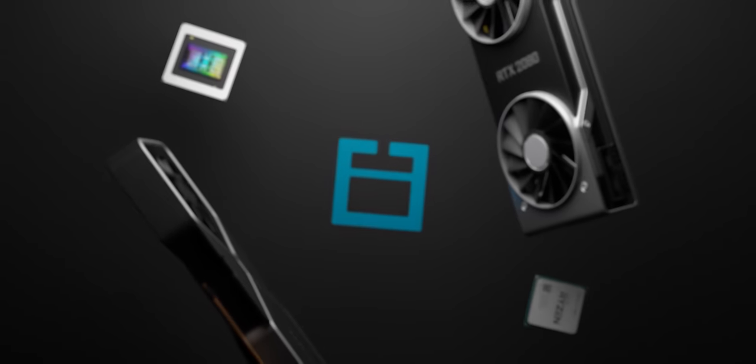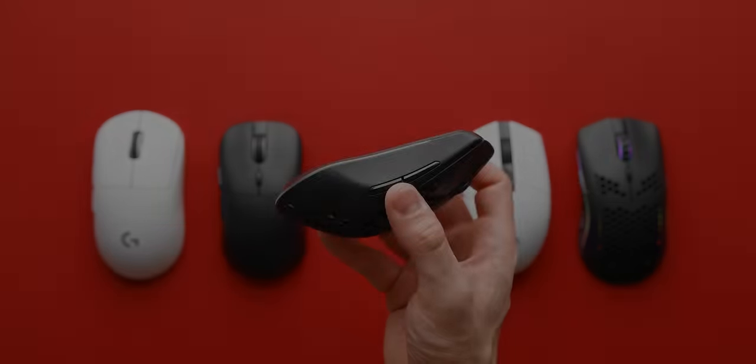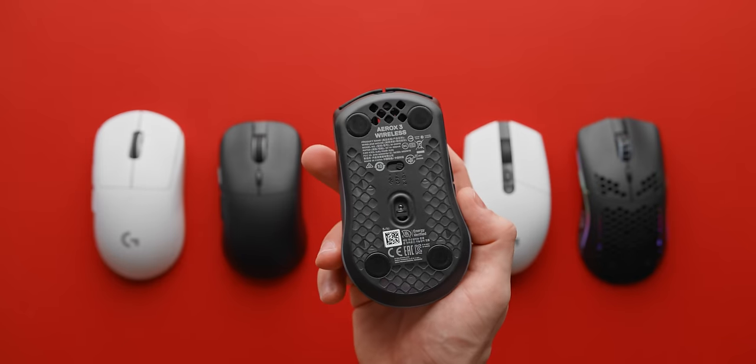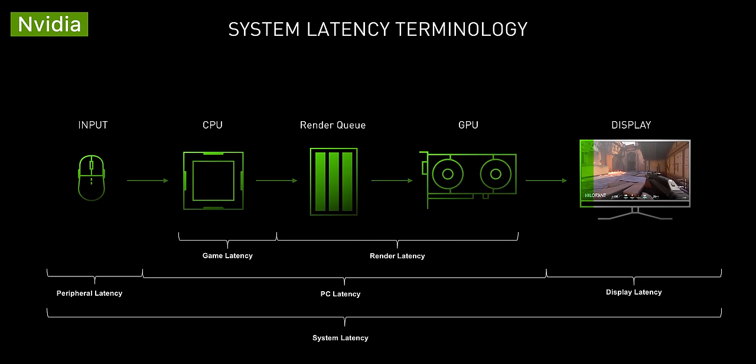So really excited to show you guys this testing. What we're testing here is end-to-end latency — that is the time it takes for a mouse click to actually register as an input on your display. This does mean that we're also including a bunch of other factors in the chain, but since those are constant, we'll be able to measure the difference between the changing variable, which is the different gaming mice.